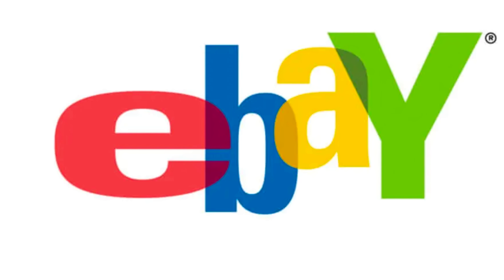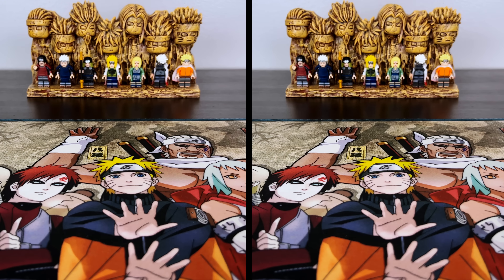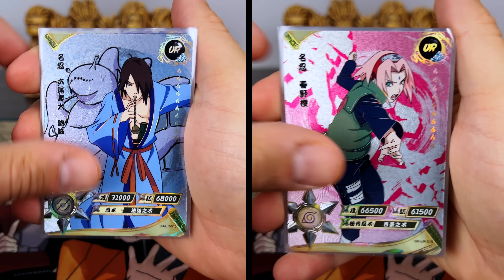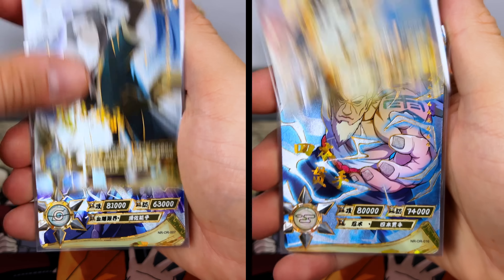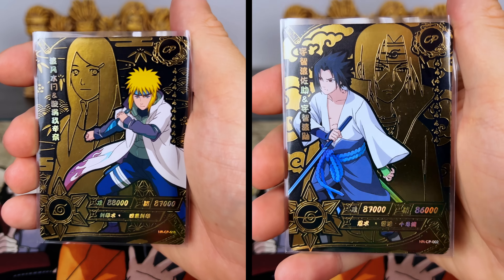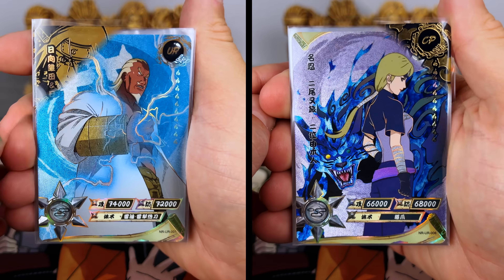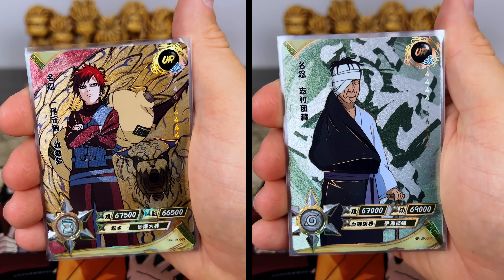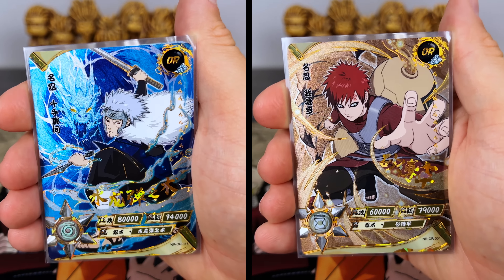In the description there's also a link to my eBay store where I have some lots available for sale of duplicates we pulled today. Jumping back in — we're well over the halfway point with boxes 14 and 15. We still haven't pulled that OR Tobirama so I'm on the lookout, but we've got awesome hits: another Naruto, Sasuke, Minato, Kushina, and Jiraiya in Sage Mode with Gamabunta. Love seeing those tailed beast URs pop up, and there he is — Tobirama!